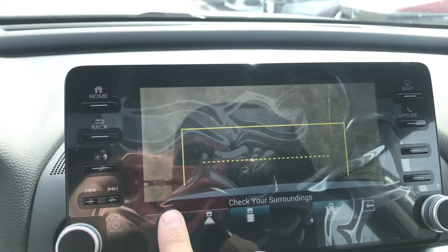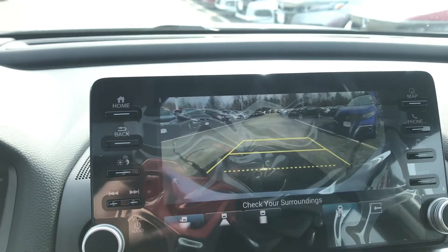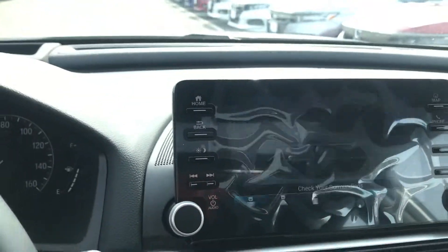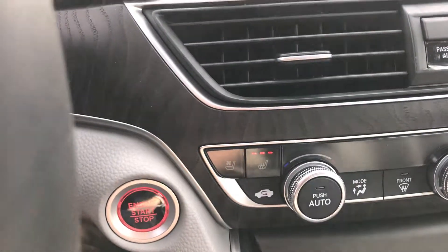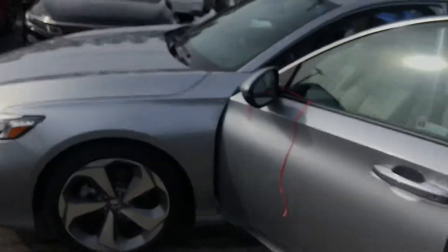My favorite feature has to be the rearview camera — you have three different views out of it. That one's straight down so you can see right where a curb or a wall is. You have sensors shooting out to the side as well. There's a lot of technology in this vehicle, and I'd love to show you how it all works.